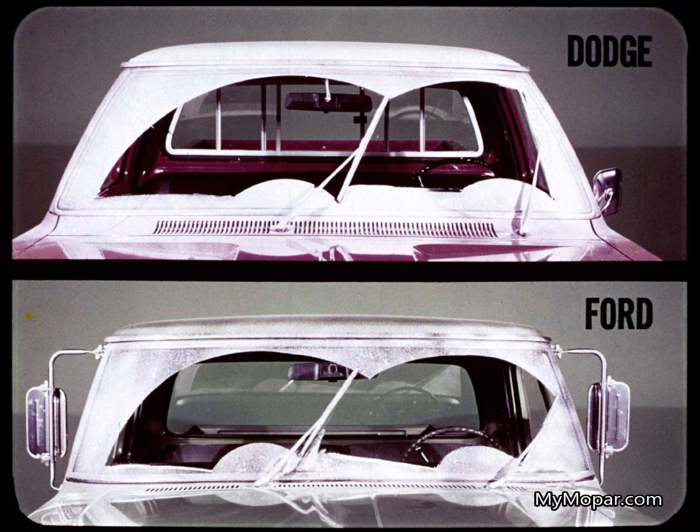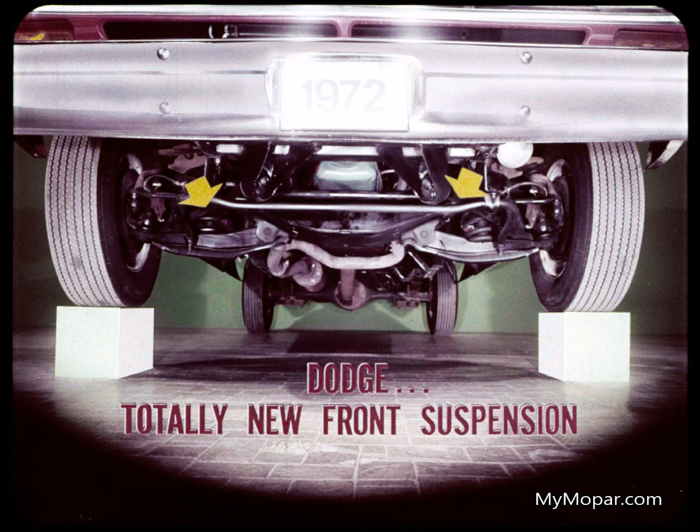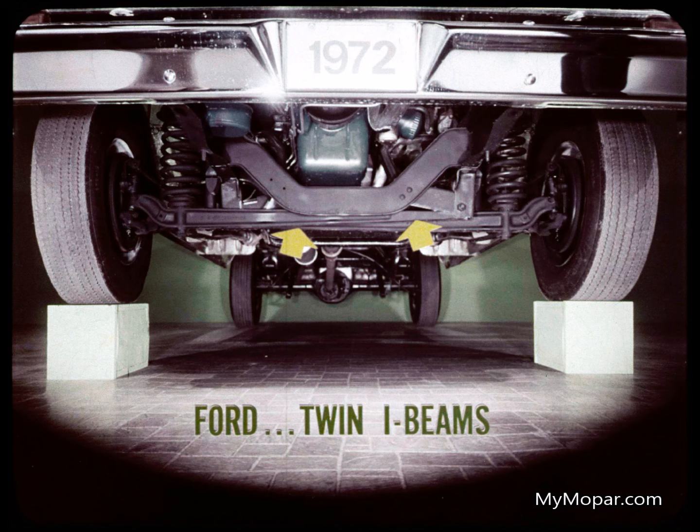We out-wiped Ford's windshields, too. The Dodge wiper blades are longer, cover a bigger pattern for more visibility — this contributes to safety. That's the magic word when it comes to the Dodge pickup's great new ride. Dodge has a totally new front suspension system: independent coil springs that are strut controlled, absorbing road shock individually at both wheels for a comfortable, steady passenger car-type ride. And the new Dodge front suspension system is less expensive to realign than Ford's independent twin I-beams.